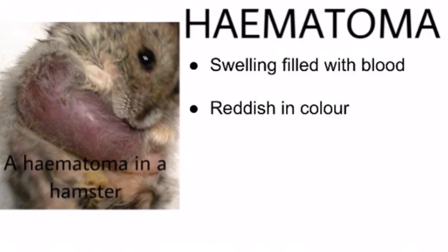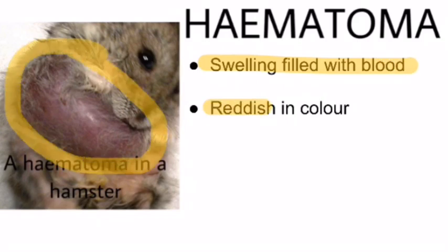So, what is a hematoma? A hematoma is a swelling filled with blood, which is why it is reddish in colour, as can be seen in the picture shown.